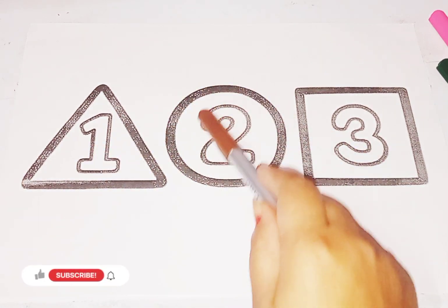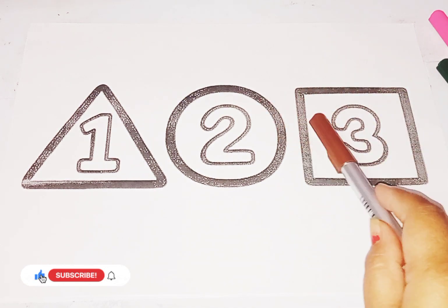Circle. Number is 2. Square. Number is 3.